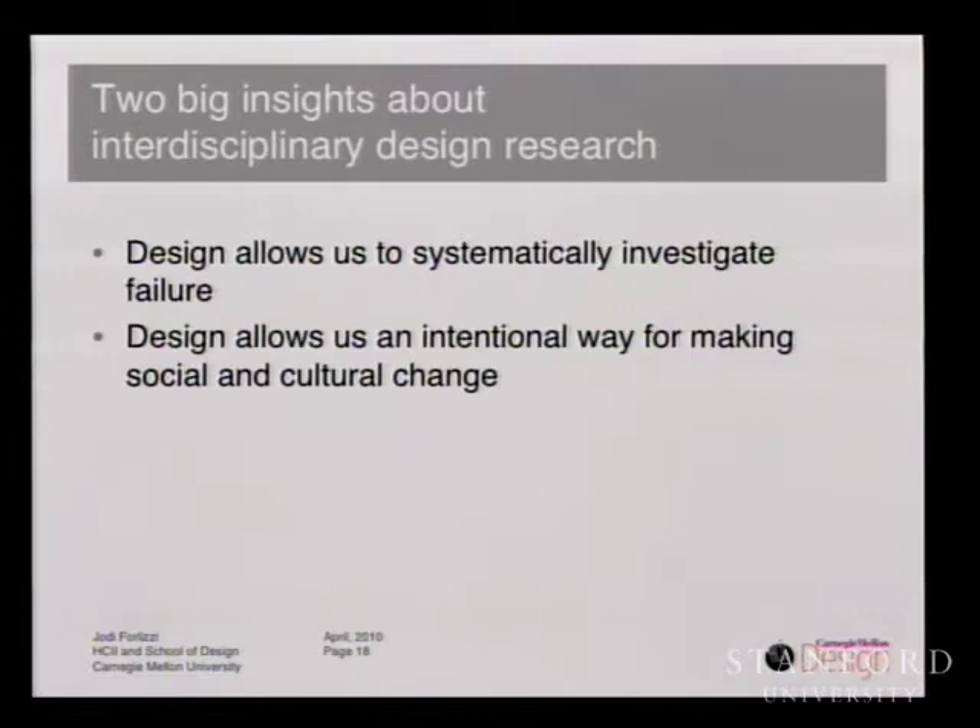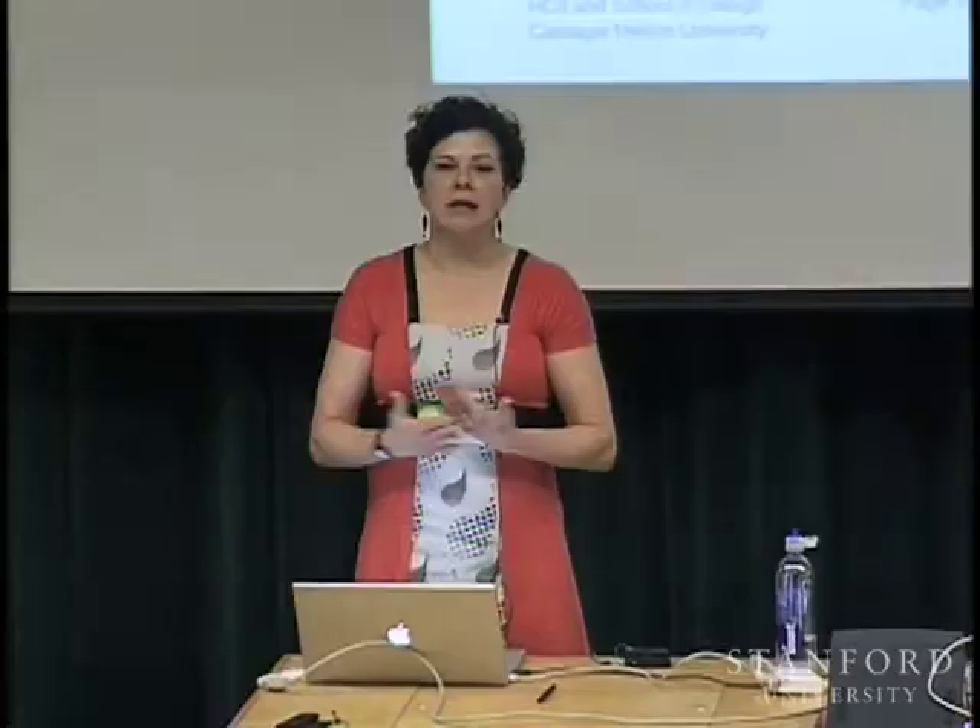The second is that design allows us an intentional way for fostering social and cultural change through the artifacts we develop and put forward in the world and study the effect of afterwards. I'm going to use some examples from my research to show how design research can blend with activities in HCI. To set the context, I'm going to talk about some technology development that happened at Carnegie Mellon almost ten years ago. By subsequently joining this effort and bringing design to technology, we were able to make the right thing and greatly extend the impact of this research.